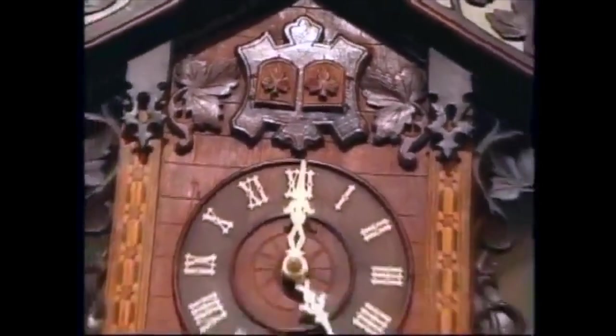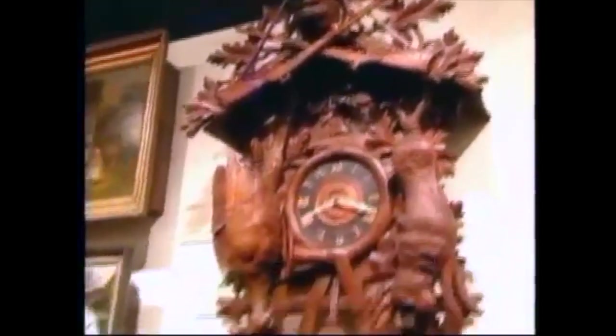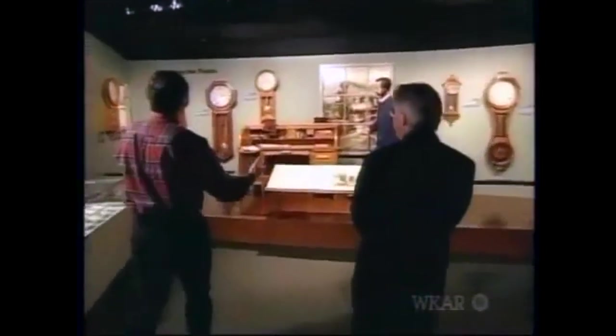You even have cuckoo clocks. That's some pretty amazing carving — a good example of German Black Forest wood carving. All the displays are wonderful. It looks like you have an area set up with a desk with clocks on the wall.